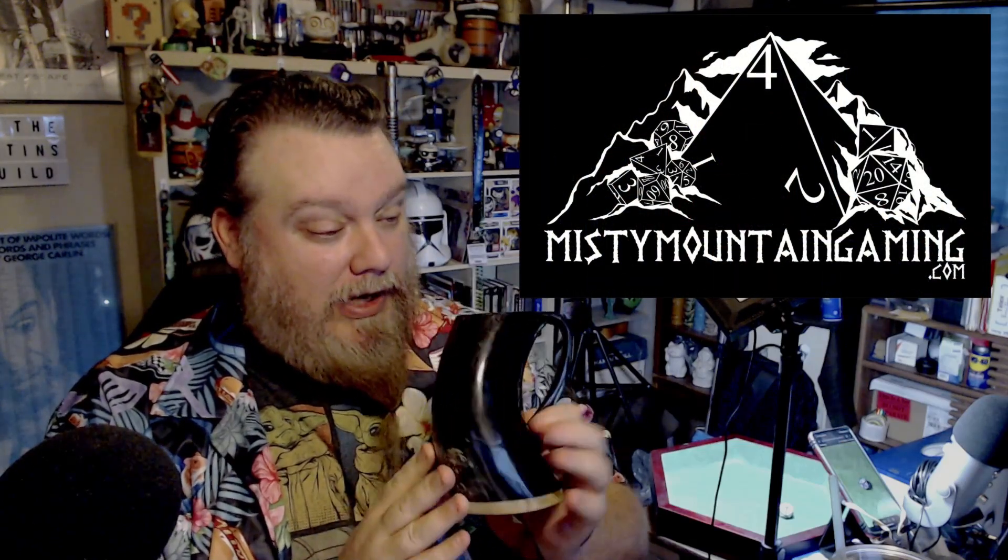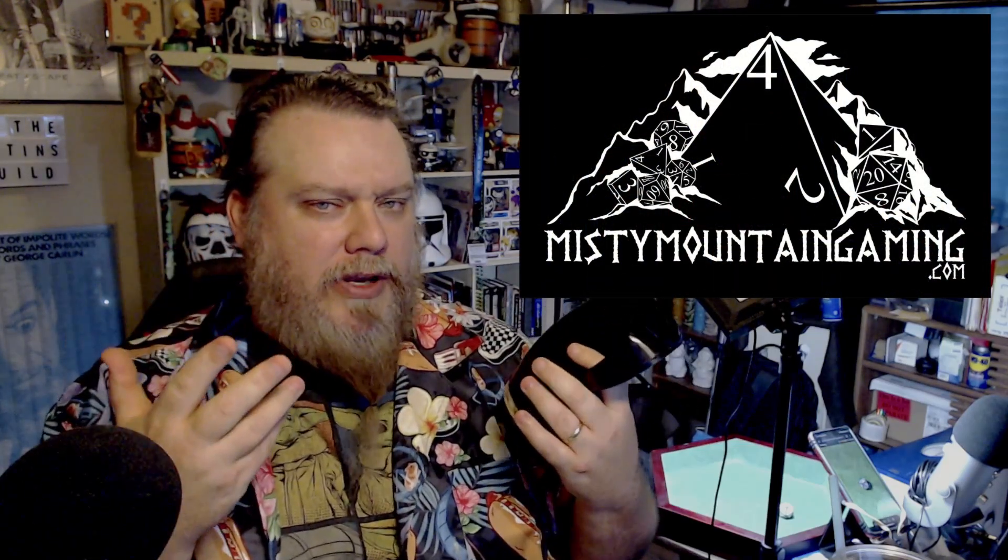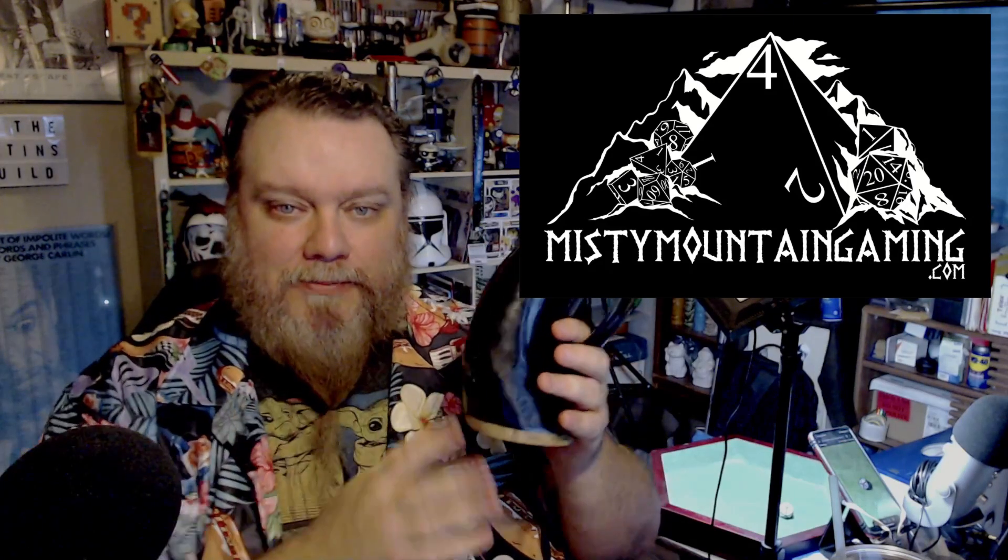Kungaloosh, ladies and gentlemen! I just happen to be holding this in my hand — I got it from Megacon here in Orlando from the fine folks at Misty Mountain Gaming. This entire video is not about this item specifically, but it is about Misty Mountain Gaming.